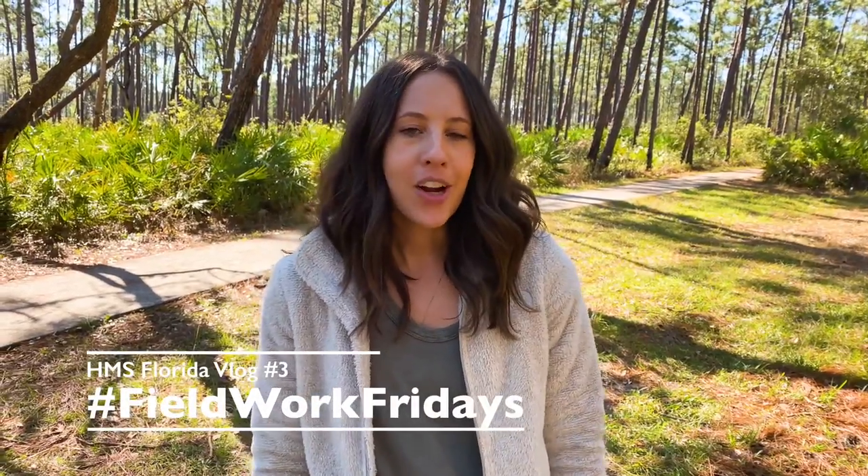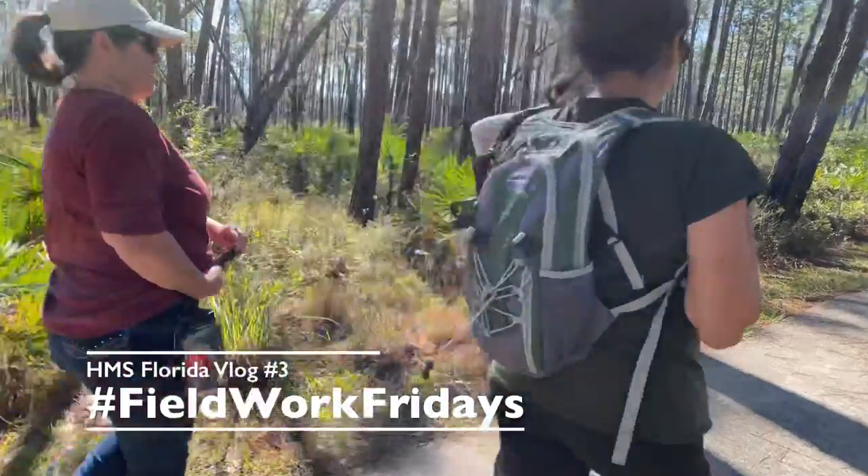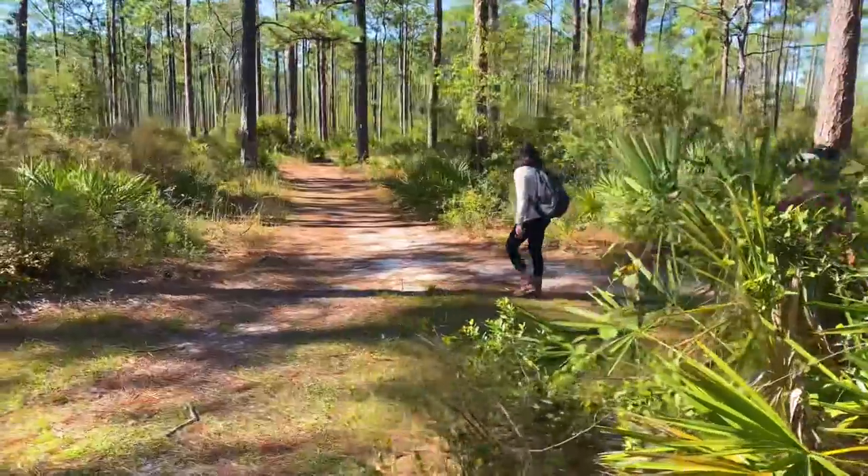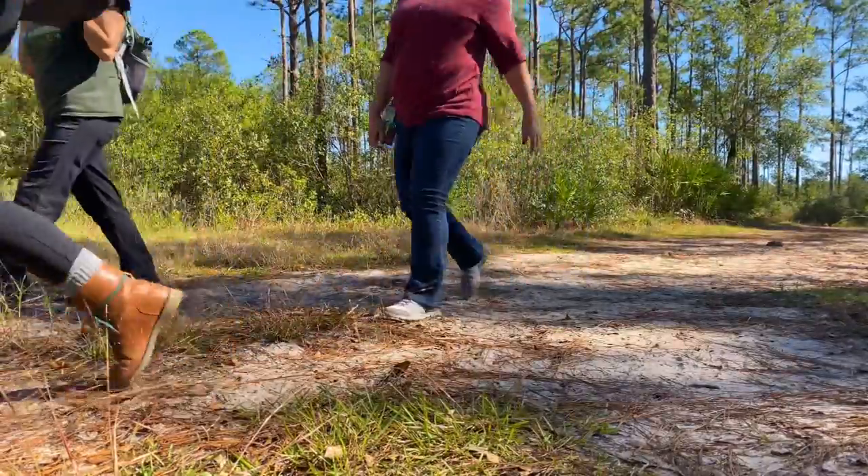My name is Nicole Gerdan. I'm a public archaeologist with the Florida Public Archaeology Network, and today we're in Tarquilne Bayou Preserve State Park and we're going to monitor two archaeological sites.